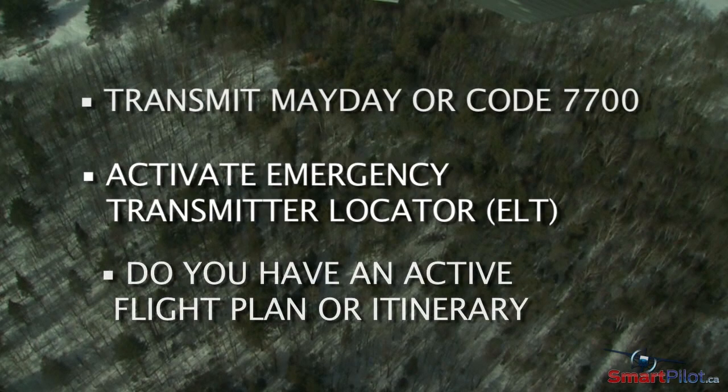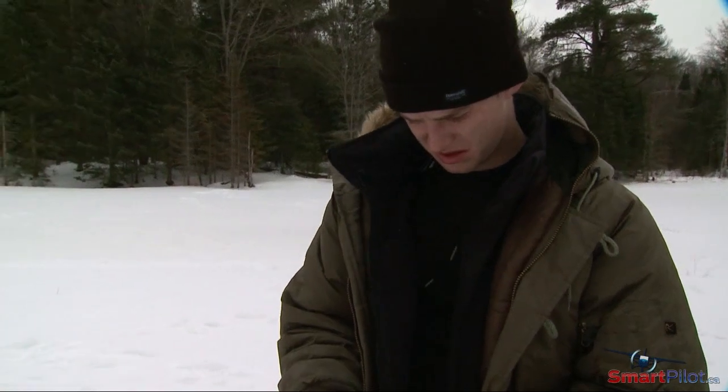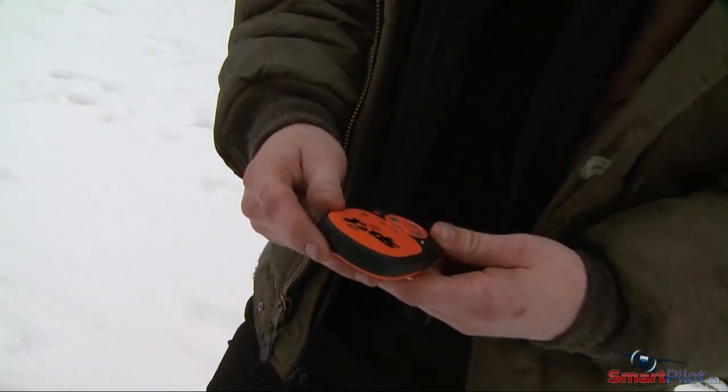Is anybody aware of your whereabouts through a flight plan or flight itinerary? If you answered positively to these questions, chances are that help will soon be on its way, weather permitting. If you have a personal satellite messenger or PLB, activate it.